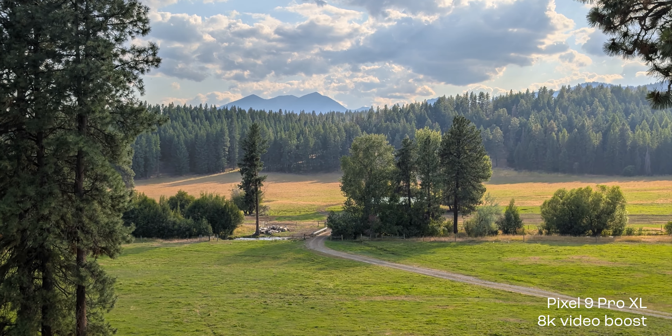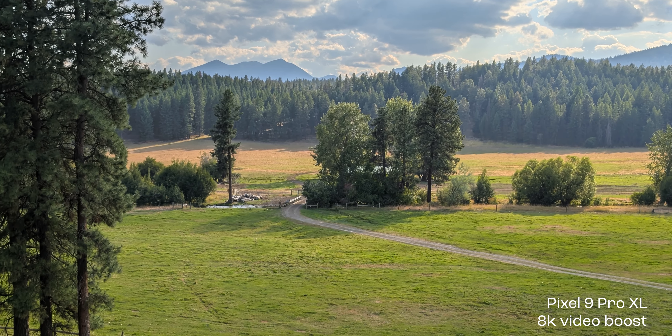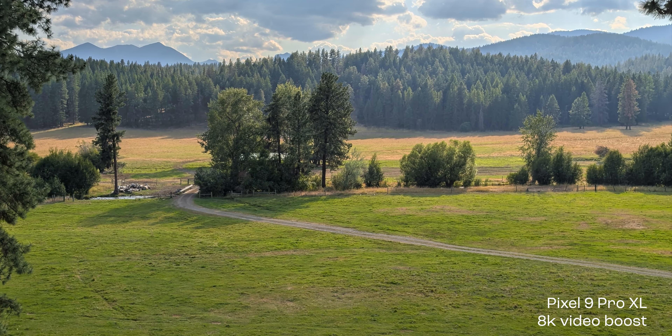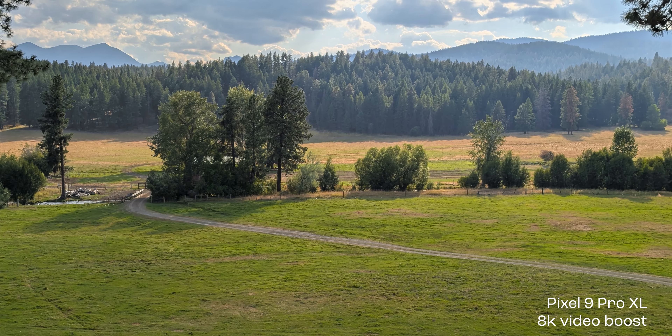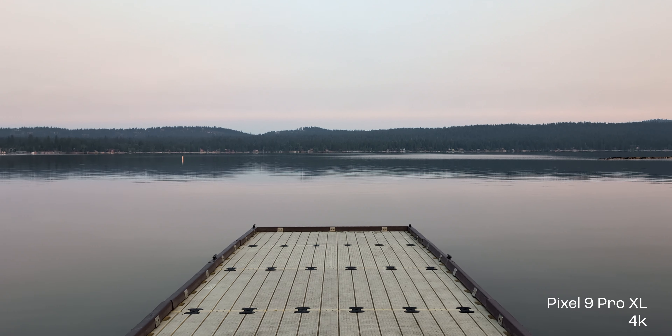Now, moving over to 8K with video boost turned on, and you can see that there definitely is a difference. Here's the 4K once again.